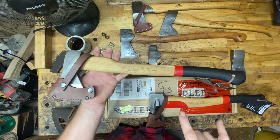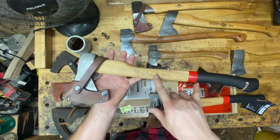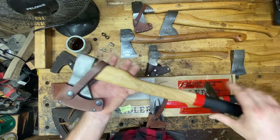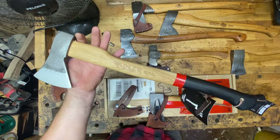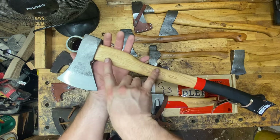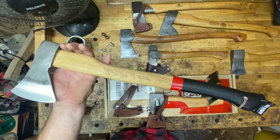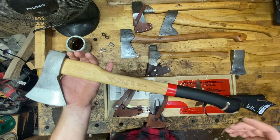I first became interested in this canoe axe several years ago. This is the canoe axe, and when I saw it I just thought, holy cow, that is an axe. It's beautiful. I love the black with the red accents, the hickory colors, the laser engraving. This is gorgeous — just absolutely beautiful. I think they nailed it.